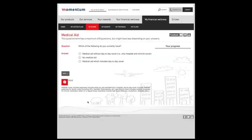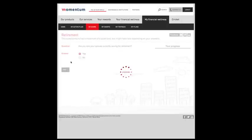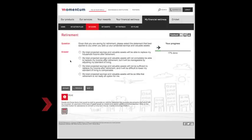As you progress along your journey, the steps will be colour coded to identify which elements of your financial wellness require the most attention. Notice that hints and simple calculators are provided to help you answer questions accurately.